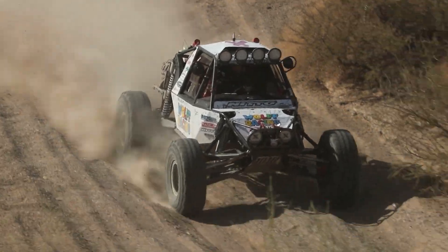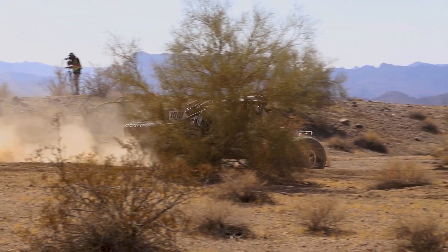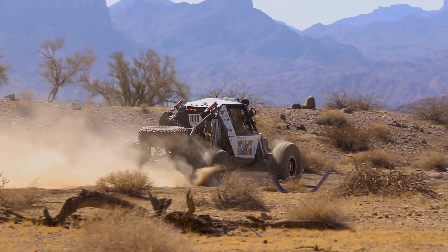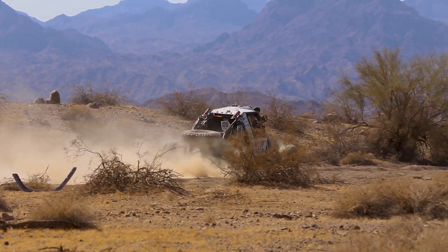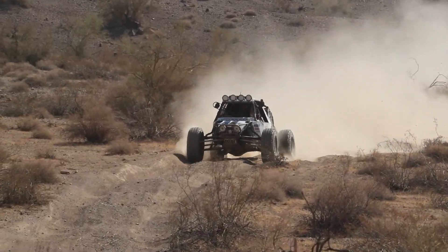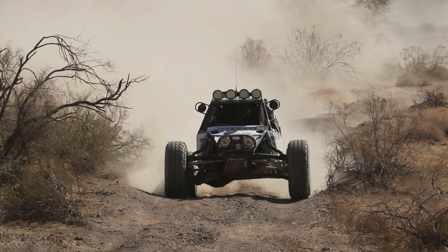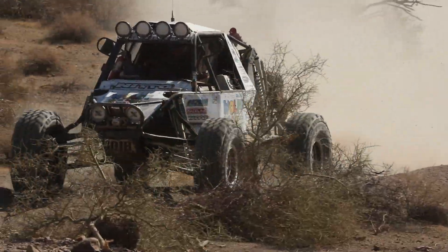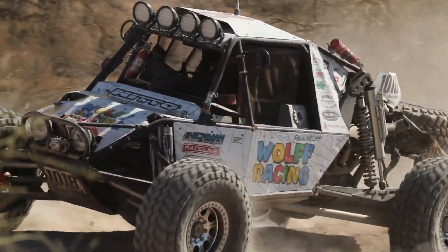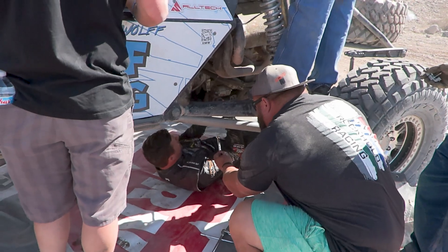We ended up having a crank sensor go out. What that does — for people that don't know — is it tells the car when to fire the cylinders. When the crank sensor went out, the car didn't know when to fire. So it automatically fired like on startup in a certain order no matter what. I could idle the car but couldn't drive it because it wouldn't breathe to pick up RPM. I idled it about 13 miles back to pit, which in turn fouled a bunch of spark plugs and caused a bunch of other issues for us.